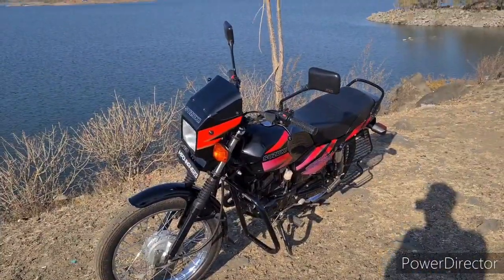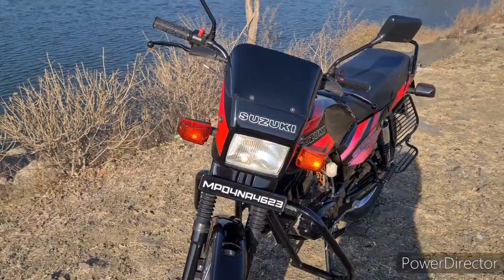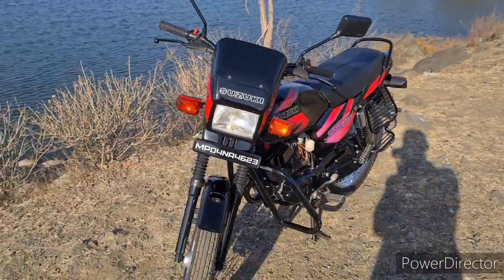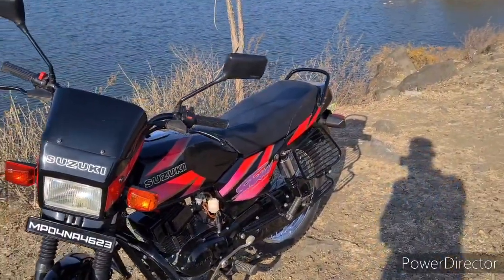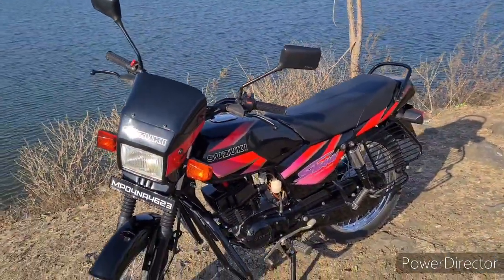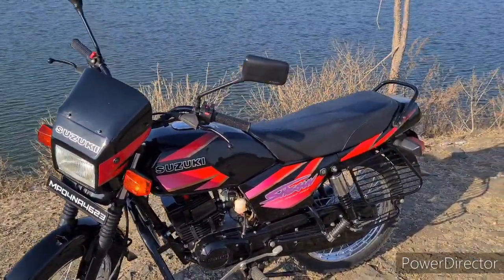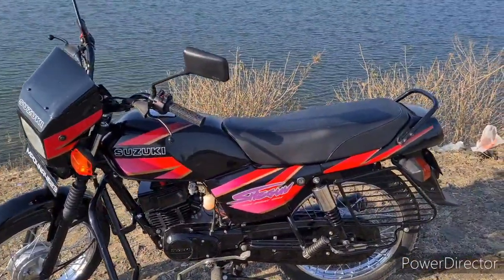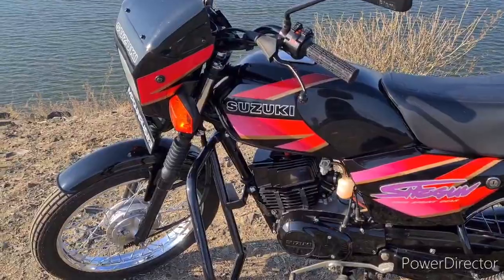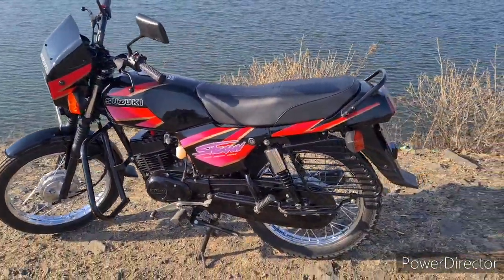The TVS Suzuki Shogun was one of the earliest bikes brought to India for everyday use. It was powered by a 108.2cc single-cylinder two-stroke engine that produces 14 bhp at 8500 rpm and 11.4 Nm of torque. The engine was mated to a 4-speed gearbox and helped the Shogun reach a top speed of 105 km/h.